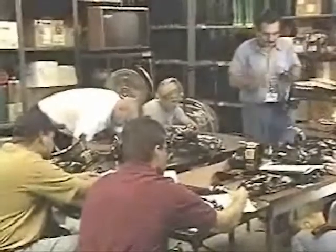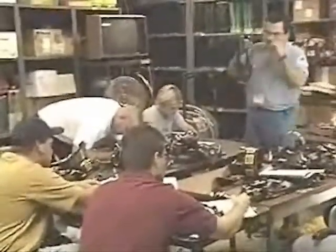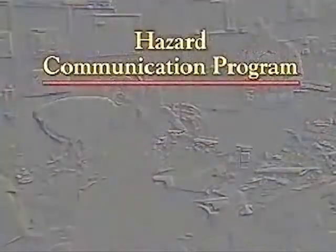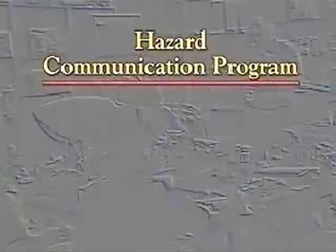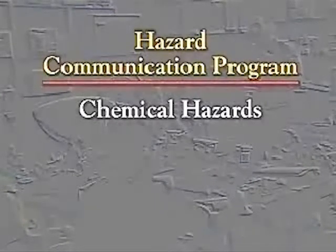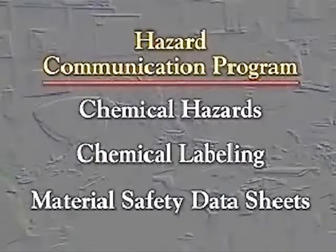Planning for emergencies takes everyone's cooperation. You can begin by participating in your company's hazard communication program. It provides you with the information that you need to understand the hazards of the chemicals you work with, chemical labeling, and material safety data sheets.